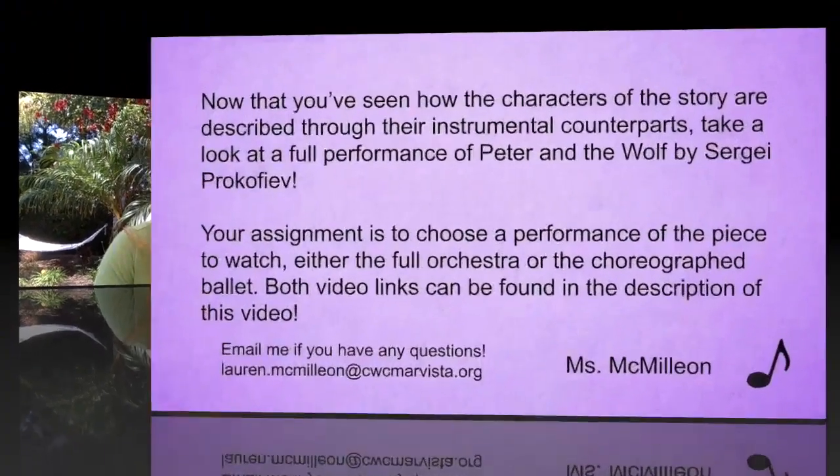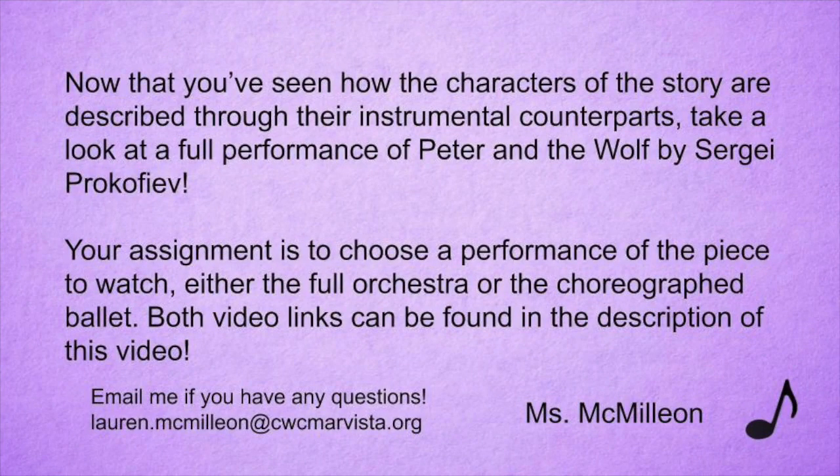Have a fun time — I'll see you next time. Bye. Now that you've seen how the characters of the story are described through their instrumental counterparts, take a look at a full performance of Peter and the Wolf by Sergei Prokofiev.